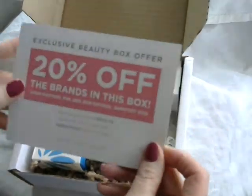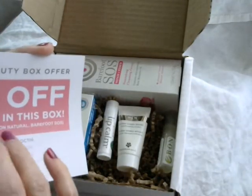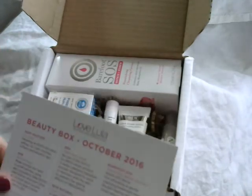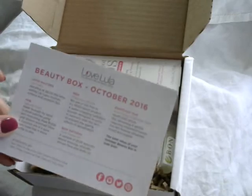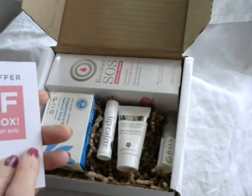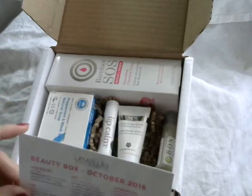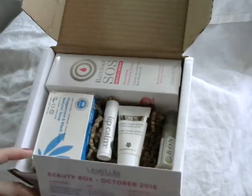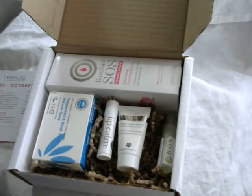The first thing we find is the card that tells you what's within the beauty box for October. This has 20% off the brands in this box, which is for use for people that actually purchase the box, so unfortunately I can't share the code with you because it wouldn't really be relevant to you. So we'll have a look inside the box and go through the list.